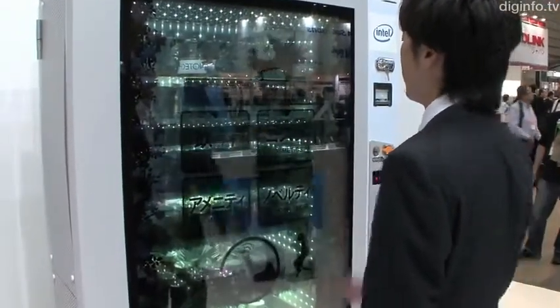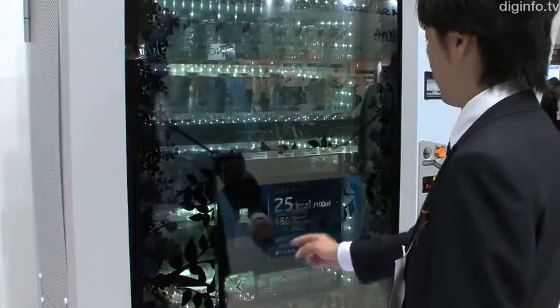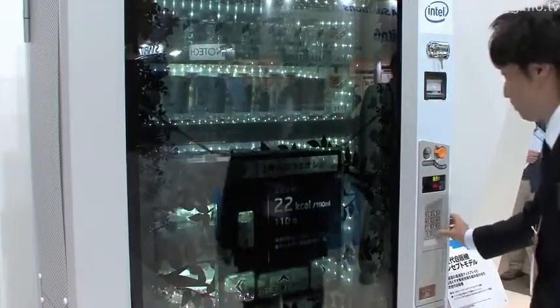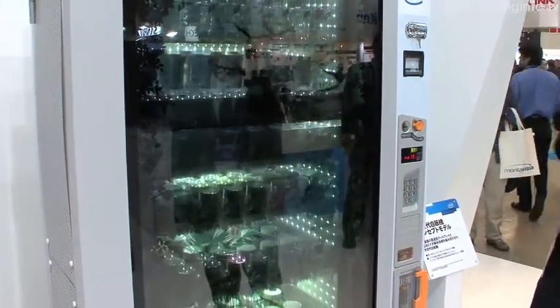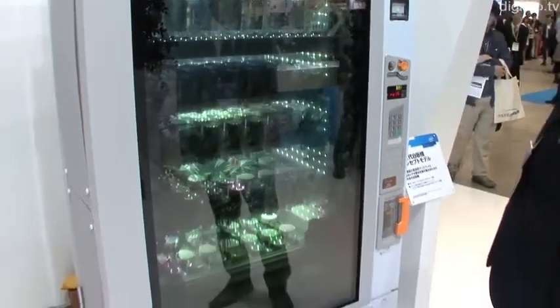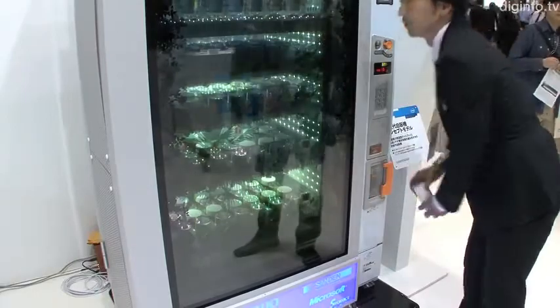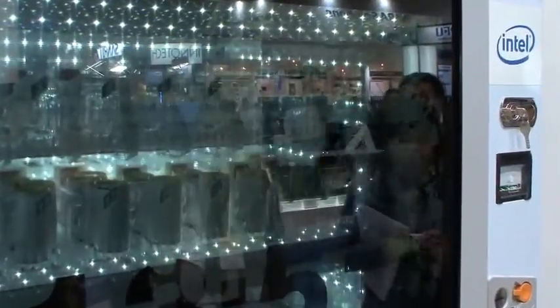This concept model for a next-generation vending machine, which features a see-through display, is being developed by Sandan, a large manufacturer of vending machines, in conjunction with Okaia Electronics and Intel. The concept model has a vertical 65-inch Full HD transparent display. The products behind the display can be seen through the glass, and you can simultaneously see high-definition text, pictures, and animations on the display.